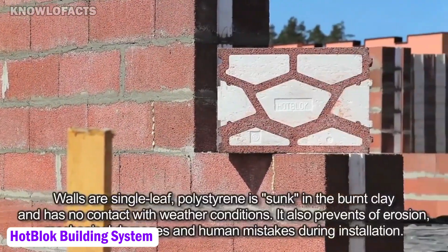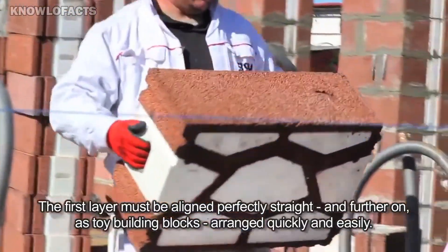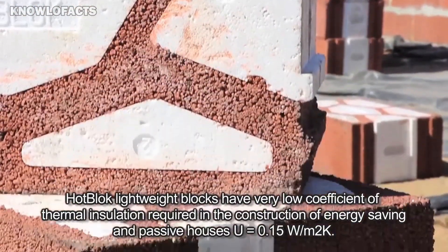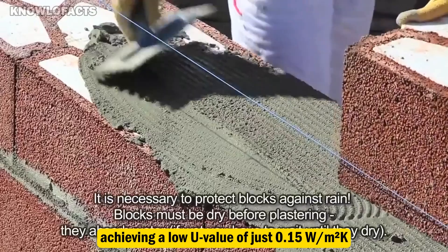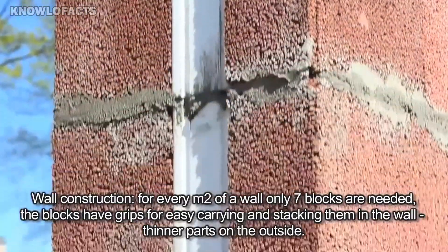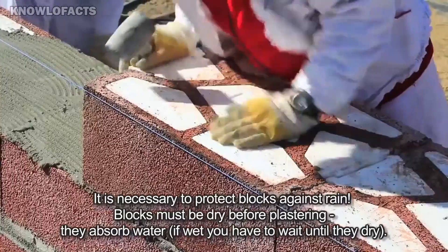The Hot Block building system is a modern construction technique that uses lightweight concrete blocks with built-in insulation, allowing builders to construct walls quickly without adding extra insulating layers. Each Hot Block has excellent thermal insulation, achieving a low U-value of just 0.15 watts per square meter Kelvin, ideal for energy-efficient and passive houses. The system simplifies the building process, reducing labor hours and lowering overall construction costs.